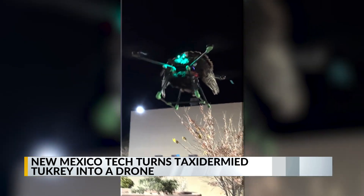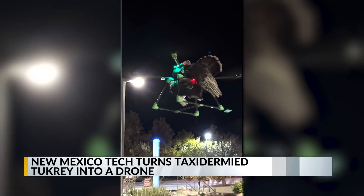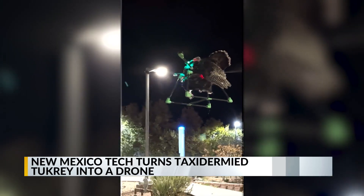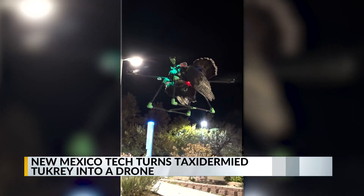That's terrifying. This was like, just for Halloween? Can you imagine this coming at you? We're going back to Halloween? What is this? They're not very aerodynamic? There's a reason turkeys don't fly. We figured out why. That's terrifying.